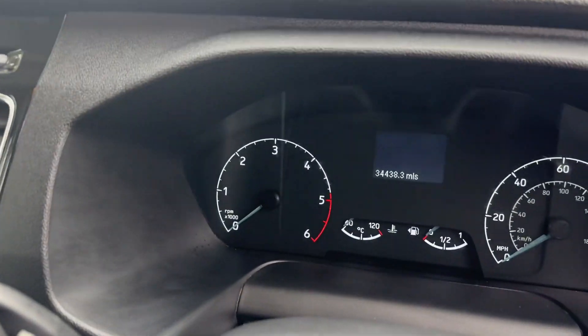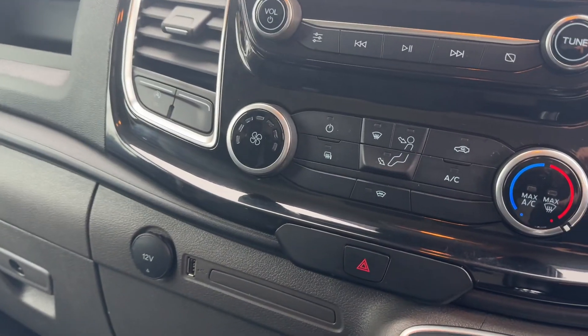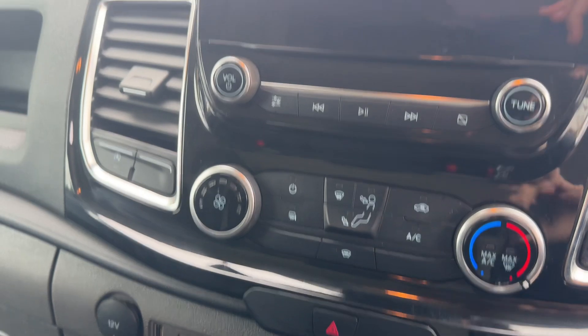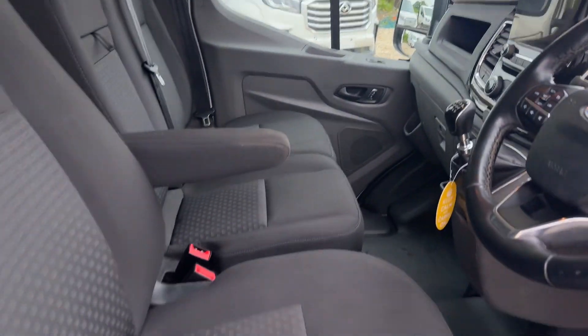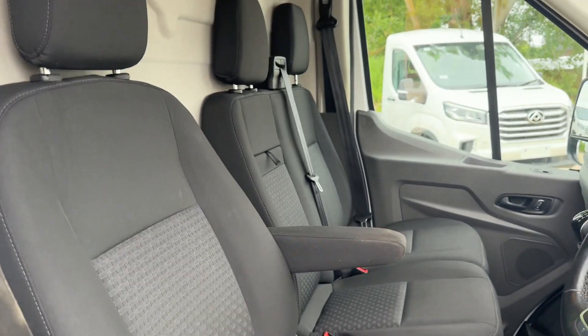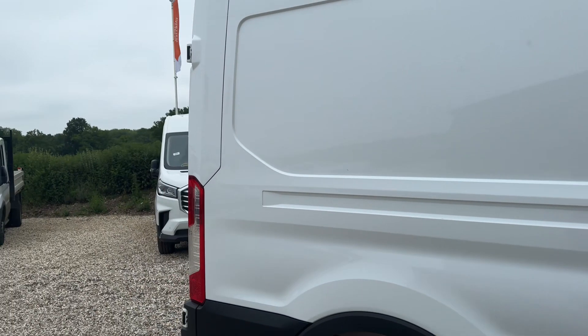In the cab: electric windows, electric mirrors, folding mirrors, auto headlights, multifunctional steering wheel. It's done 34,000 miles, six-speed gearbox, heated front screen, air conditioning, and a large media display with Apple and Android Play. There are three seats in the front with an armrest. We'll take you around the back.